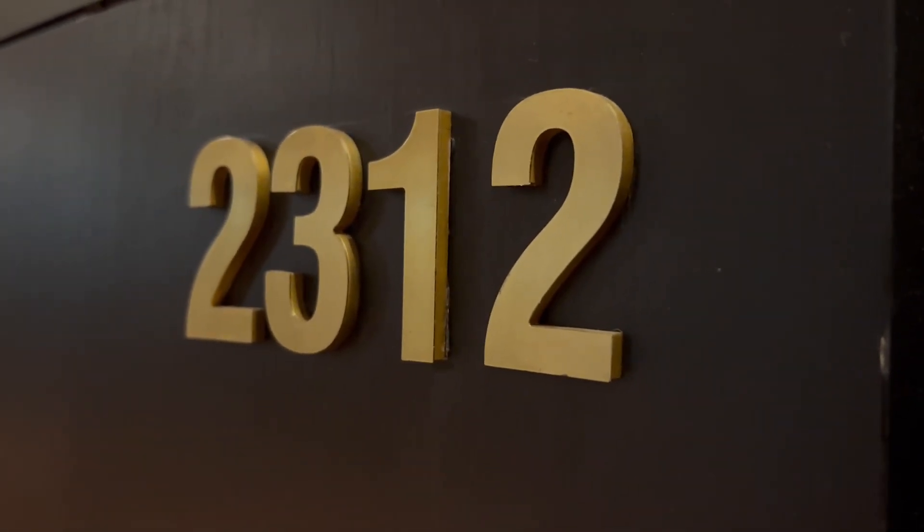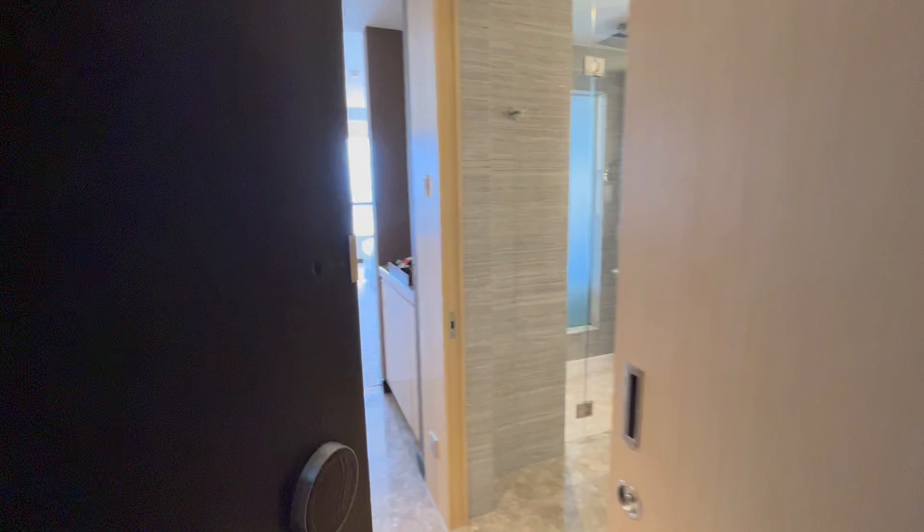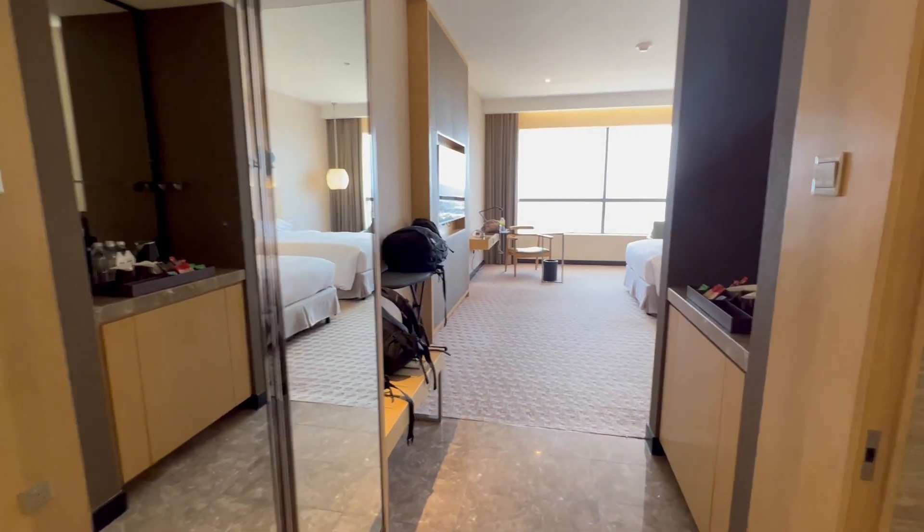This is a room tour of the Doubletree Hilton in Malacca, Malaysia. This is our room. As soon as you enter, this is what you see.